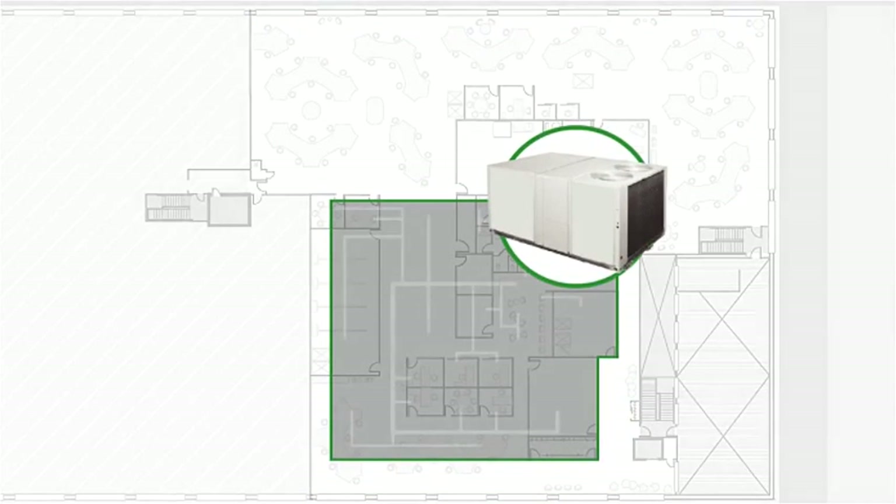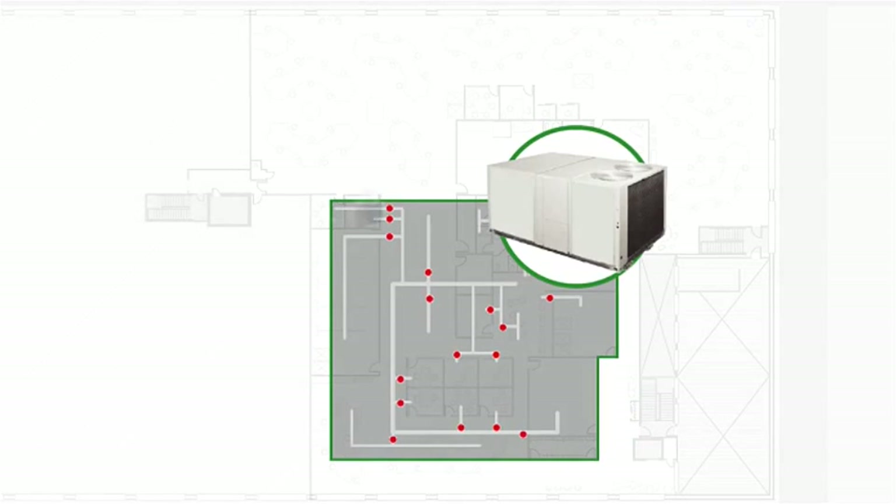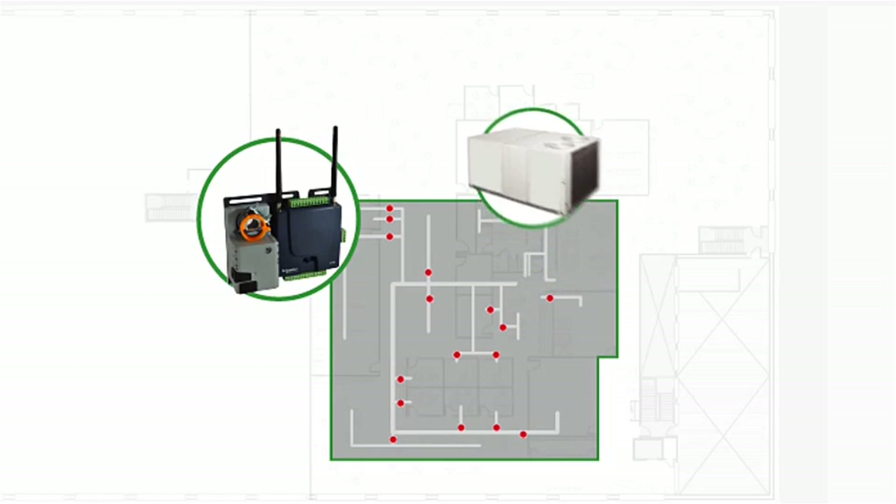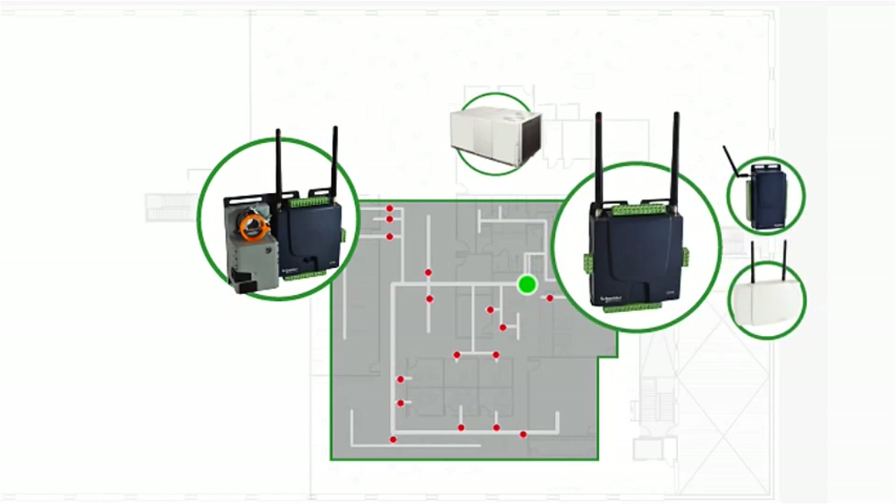Each rooftop serves approximately 10 sub-zones via VAV boxes. What makes this interesting is that each RTU is controlled by an MPM-UN controller and communicates via wireless ZigBee mesh to all 10 sub-zones managed by an MPM-VA controller.